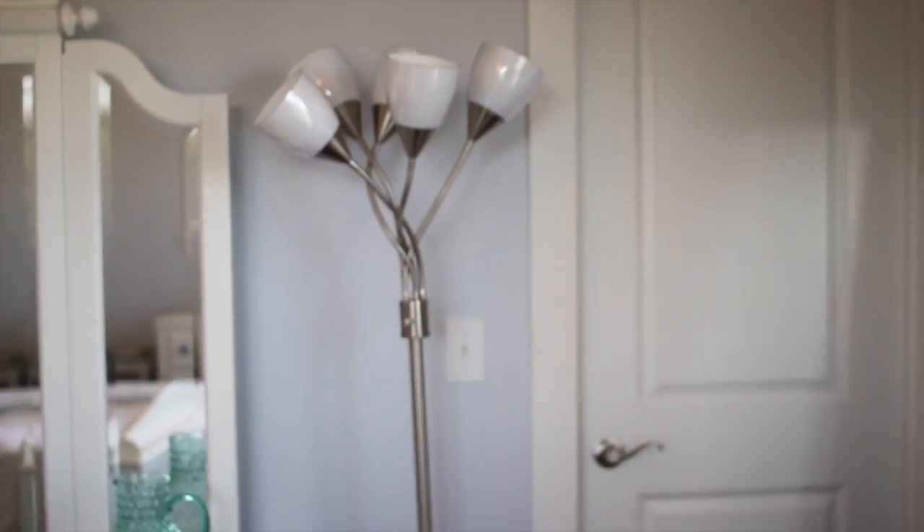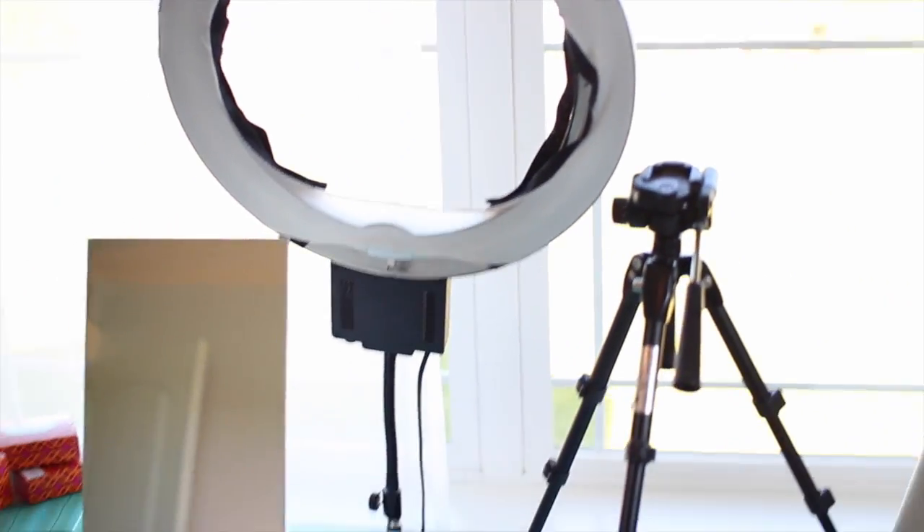Moving on, I have this huge full length mirror also from IKEA — super inexpensive. I don't have it hung up but it would be really pretty that way. And in there is my closet — I'm not going to show that today. Moving over, I have another lamp that I also use for filming: I have this one coming in from the side of my head, my ring light and window from the front, and this window from the other side — so I have light hitting me from the front and both sides.